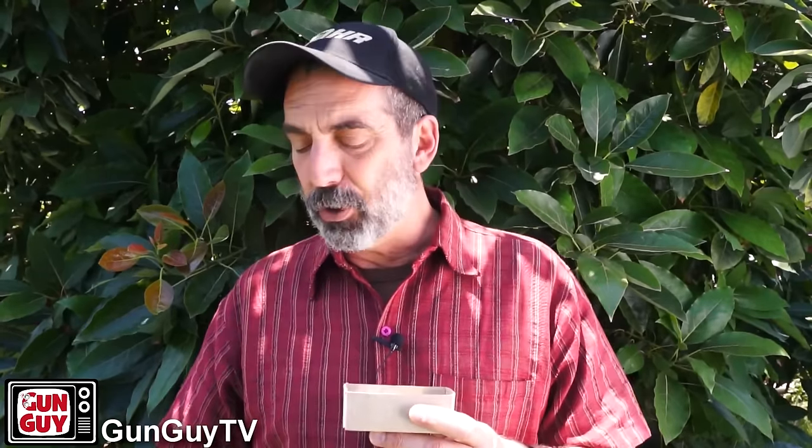They had 357 Magnum revolvers and they wanted this ammunition which was quote-unquote metal piercing. Now I'm not sure how metal piercing it really is, but it is a collector's item. It's worth quite a bit of money. So let me show you a couple of rounds here.